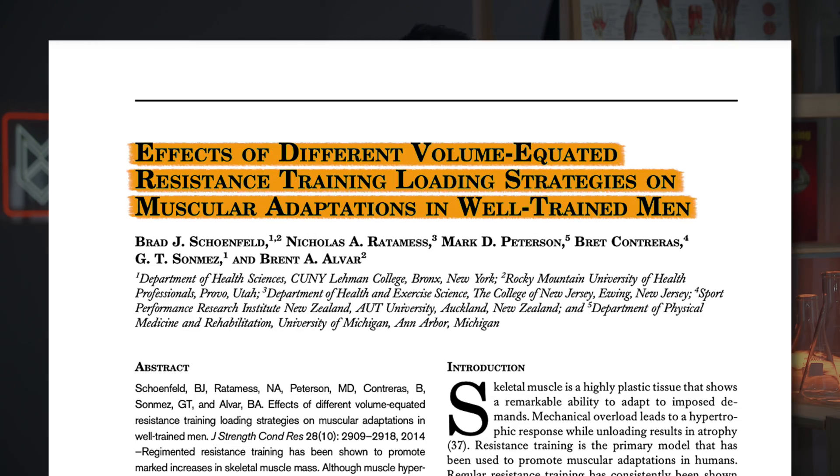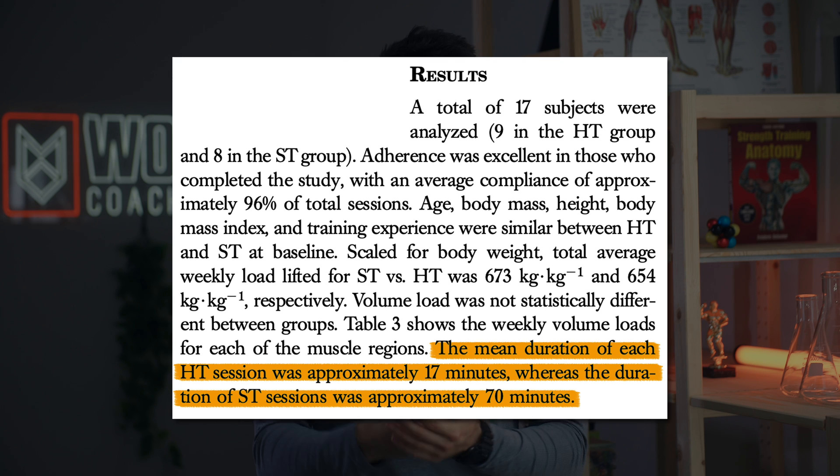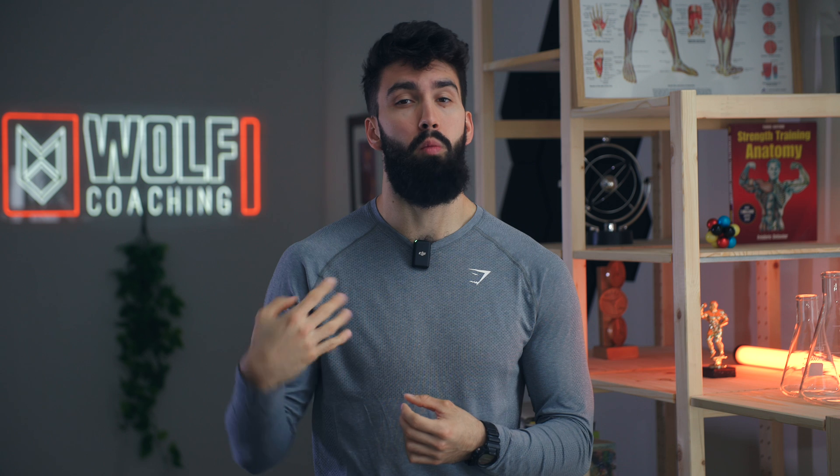So does that mean we grow similarly from sets of 2–4 versus sets of 8–12? Well, there was a conflict in what these studies found. Going back to the study comparing three sets of 10 to seven sets of three: the heavier group did around two and a half times as many sets and also took twice as much rest between sets, just to get the same muscle growth. In fact, in the heavier group they often took at least three times as long to finish the session. So even though they found similar muscle growth, in the real world you could have spent that extra time doing a fourth or fifth set of 10 and seen more growth.